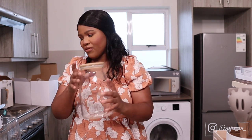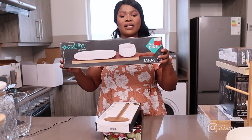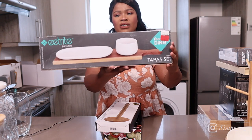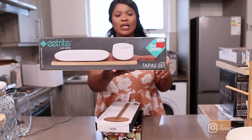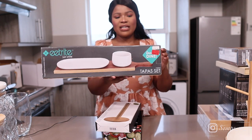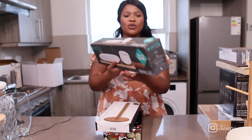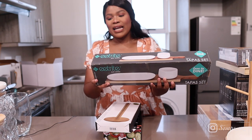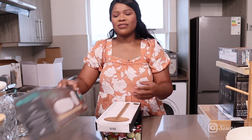We also got this tapas set — basically a wooden board with serving pieces on top. I'm going to use it completely differently and you'll see in the next video. It's a three-piece set, originally 499 and we got it for 350. Love it!